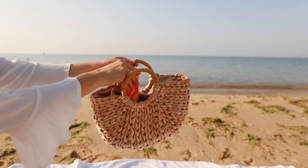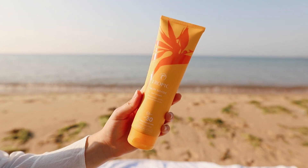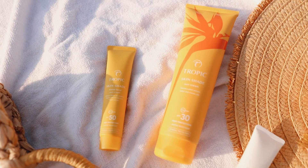This is the skin shade sun cream, because we all need sun cream while we're at the beach. It's mineral but doesn't leave streaks or white marks once you rub it in enough, and it's reef-friendly, which is perfect.